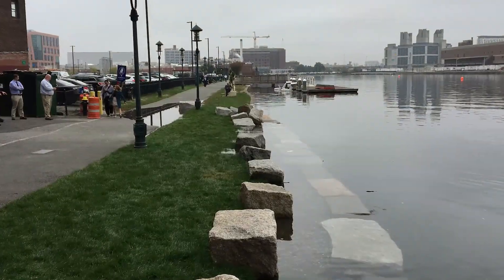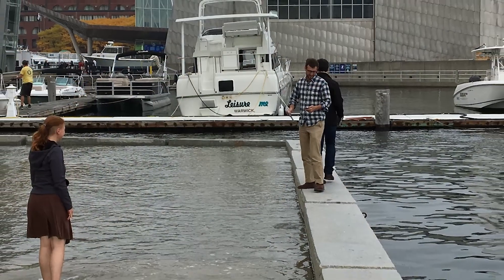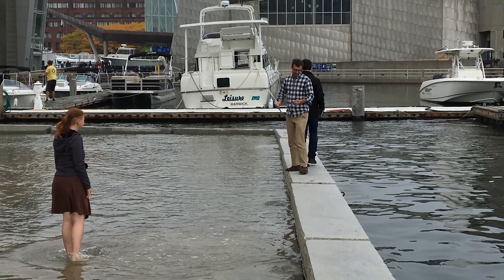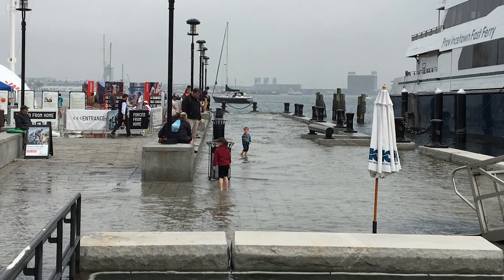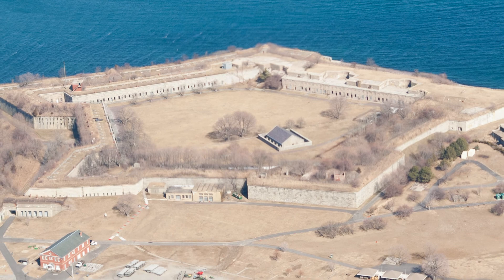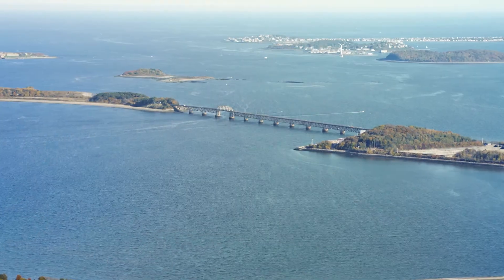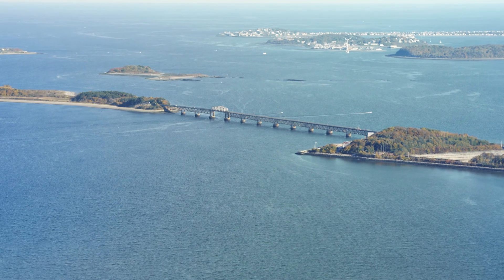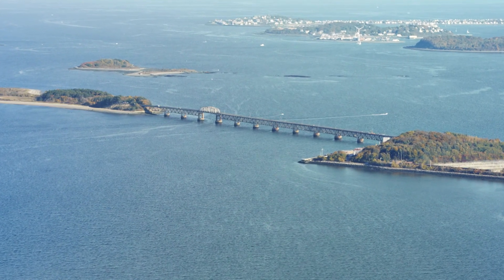We know sea levels are rising and we know that the city is not rising, so we are on a path to having a certain conflict at some time in the future. I thought we should explore the natural protections that Boston Harbor has, which is a series of Boston Harbor Islands that essentially — partially — close us off from the Atlantic Ocean.